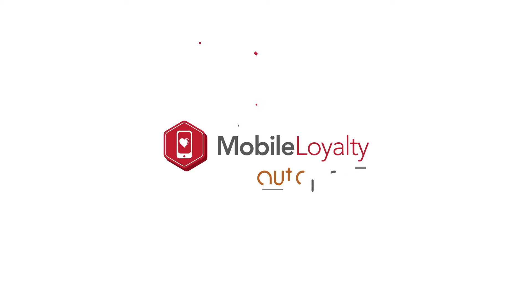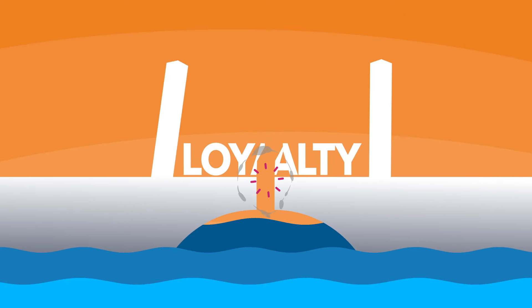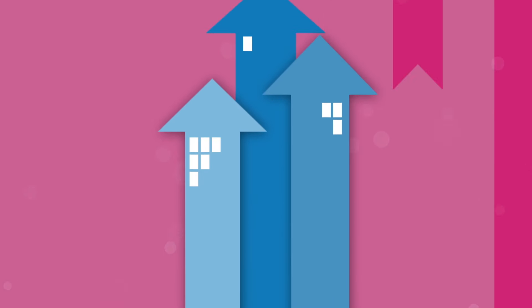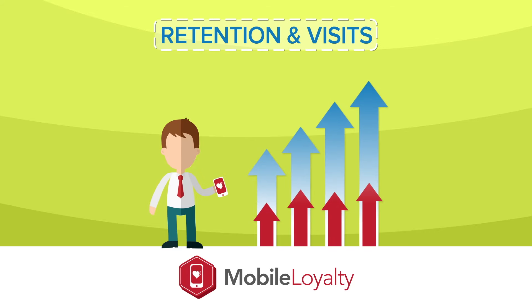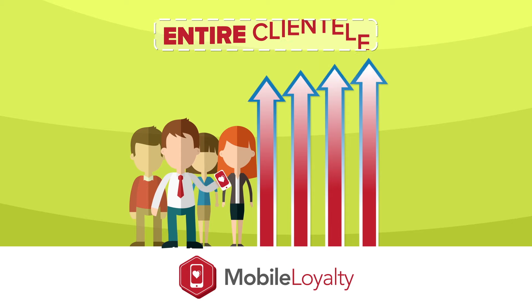Introducing Mobile Loyalty by AutoPoint. Mobile Loyalty will help you bridge the loyalty gap by rewarding your customers for their business. And your business will grow. Mobile Loyalty by AutoPoint will not only increase retention and visits with loyal customers, but will increase the retention throughout your entire dealership clientele.